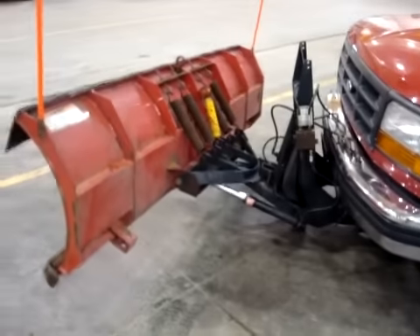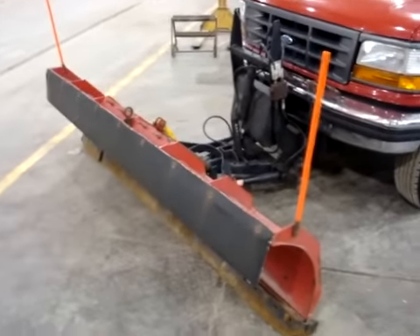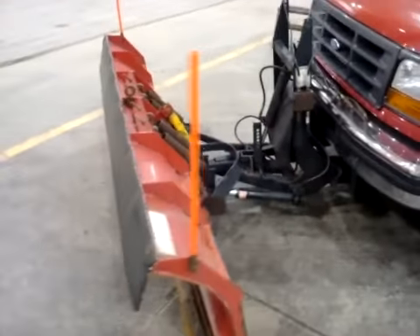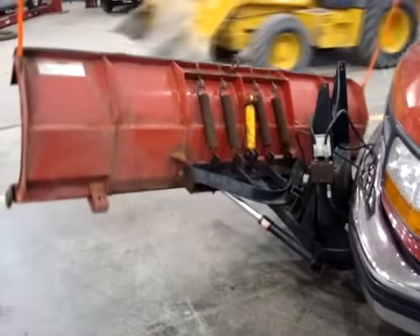The next portion of the video, you're going to see the snow plow that comes with this. It works real well, no problems with it. You can see the hydraulics, the movement left, right, up, down — just want to make sure everybody saw this.